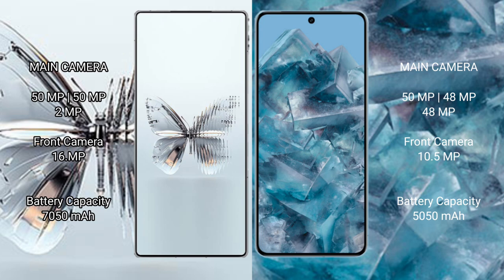Red Magic 10 Pro Plus has a 7050mAh battery with 120W fast charging support. Google Pixel 8 Pro has a 5050mAh battery with 30W fast charging support.